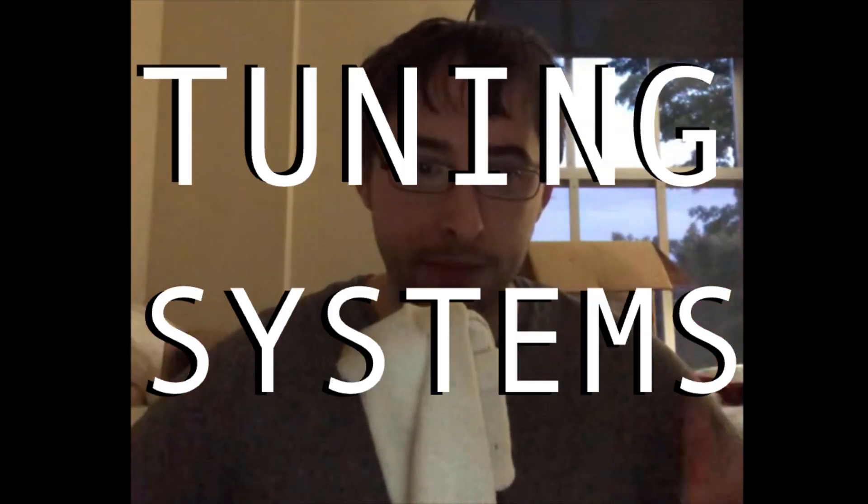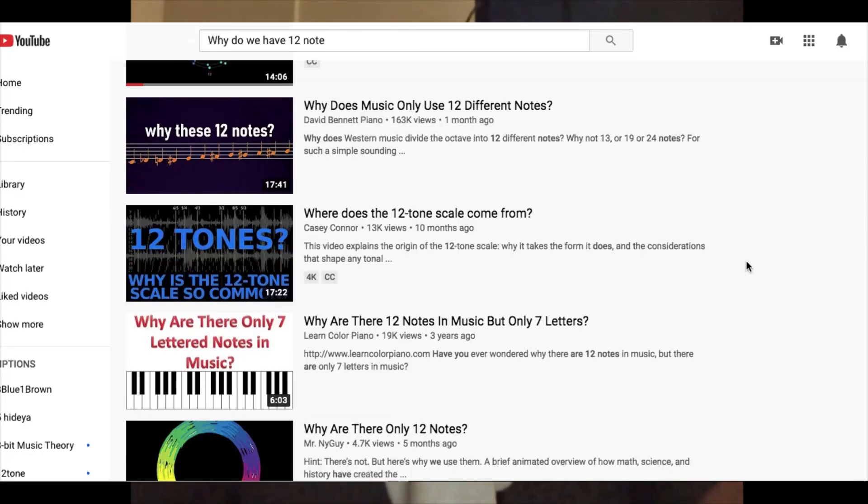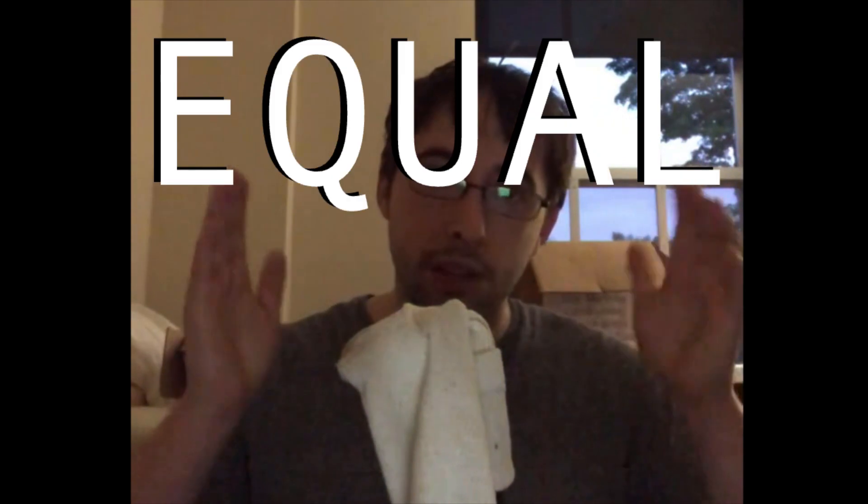To start talking about what this crazy fraction is used for, we first have to talk about tuning systems. When you go to music school in the US, the way they teach you to conceptualize pitches is with the piano. The piano has 12 equally spaced pitches per octave. This means that you can start on one note, proceed up by the same pitch height 12 times, and get to an octave.